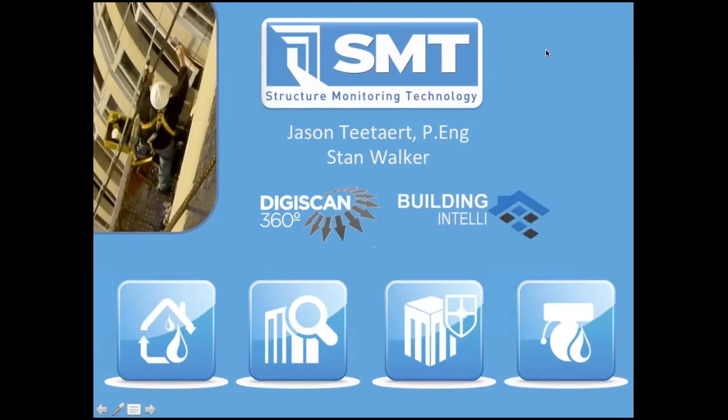SMT stands for Structural Monitoring Technology, and I'm one of the founders and partners in SMT. Stan is one of our directors of sales. I'll walk you through what I think is most appropriate for our relationship, which may come together through roof scanning and roof monitoring systems, which we brand DigiScan and Building Intelli.